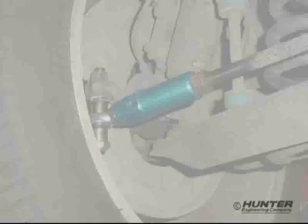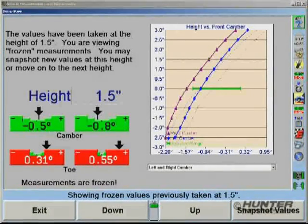Then, when the repairs are done, the new charted values can be compared to the originals.